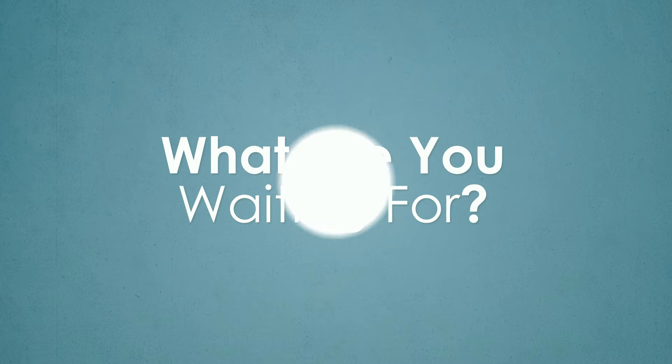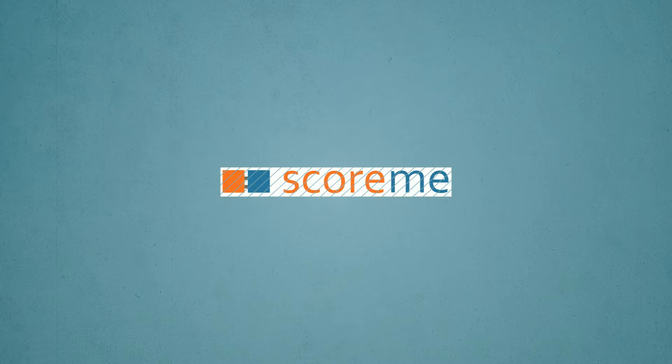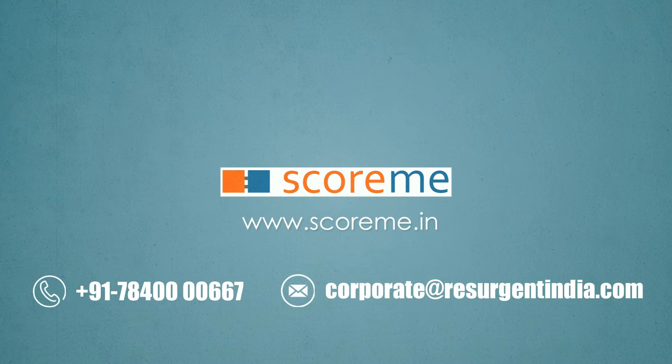What are you waiting for? Contact us right now! SCORME, a leading FinTech company in India.